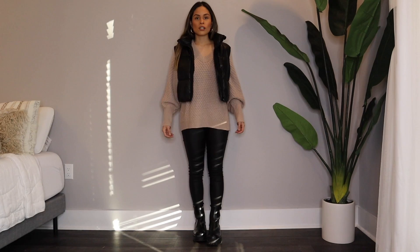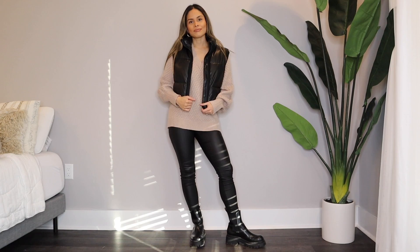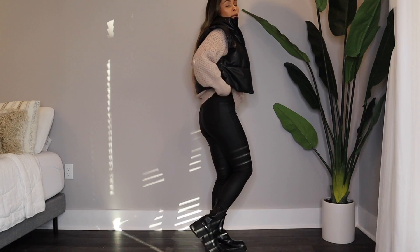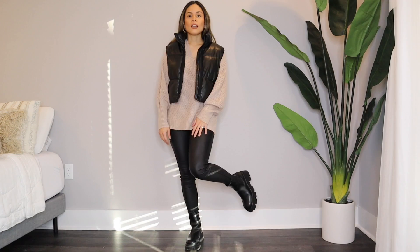Here's another look: I put on a long sleeve sweater and swapped my sneakers for boots. I wanted to give you the option of not tucking in — if you have something longer and you want to cover more, something more modest, you just put on a long sweater and layer your puffer vest over it. I think it's such a beautiful combination. You can swap the boots for any other boots you have or sneakers.